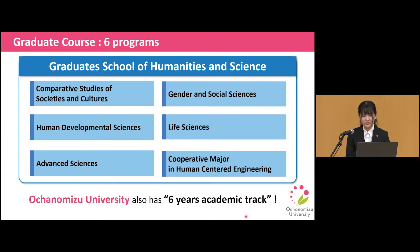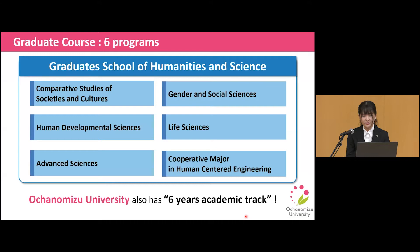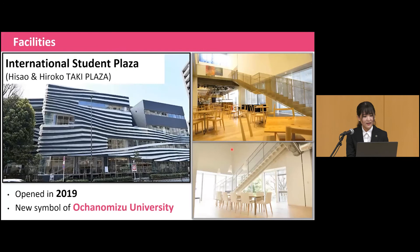Next, I will show you our facilities. Ochanomizu University has a variety of educational facilities, such as Kinda — the main auditorium — a library with a learning commons, a language study commons, student commons, cafeteria, and more. There is also one more building I'd like to mention: the International Student Plaza, which was opened in 2019. This brand-new facility stands as a new symbol of Ochanomizu University. It is a center for students to gather and take part in international exchange, community contribution, and intergenerational interaction. I like the cafe in that building and use it frequently.